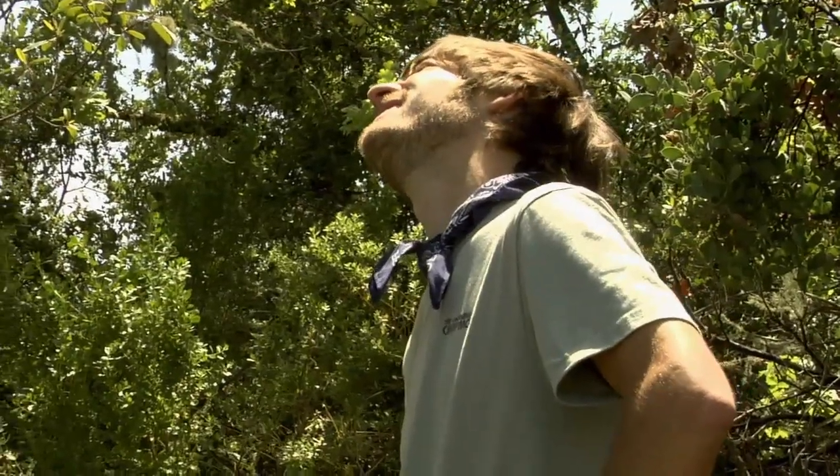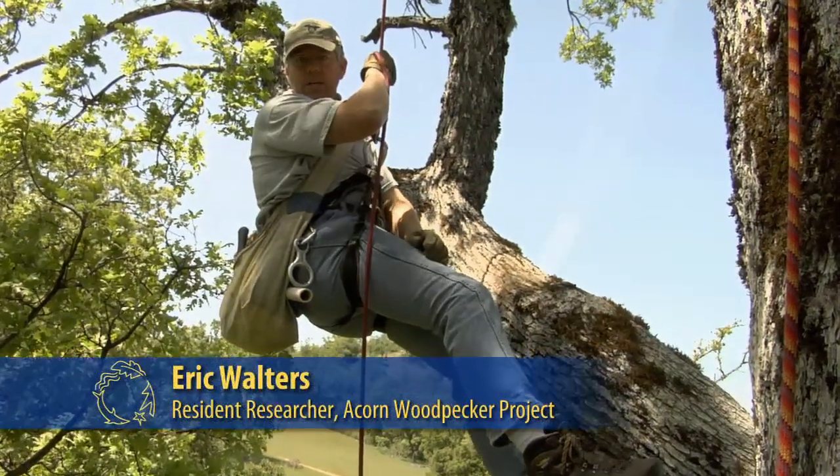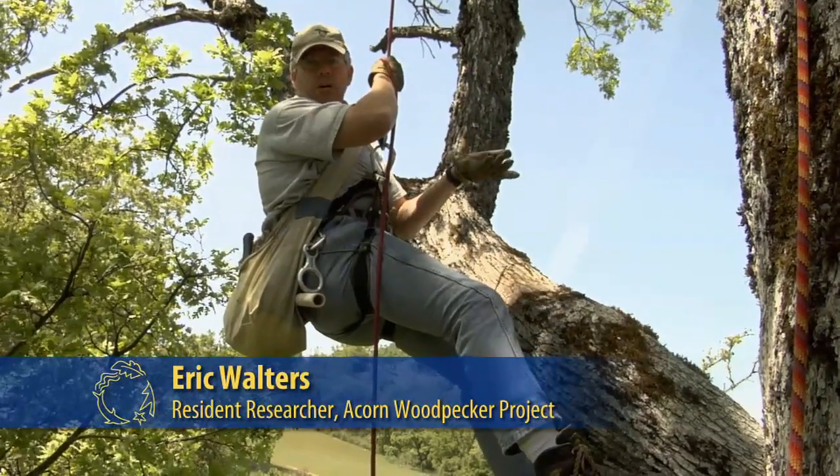I've checked the nest and it looks like there's no eggs today, so I'll have to come back in a few more days and try again.